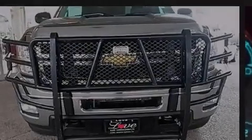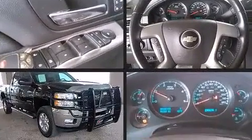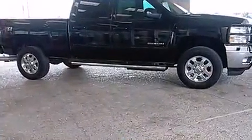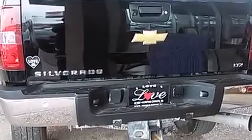Outstanding design defines the 2013 Chevrolet Silverado 2500 HD. This four-door, five-passenger truck just recently passed the 50,000 mile mark. Smooth gear shifts are achieved thanks to the powerful eight-cylinder engine, providing a spirited yet composed ride and drive.